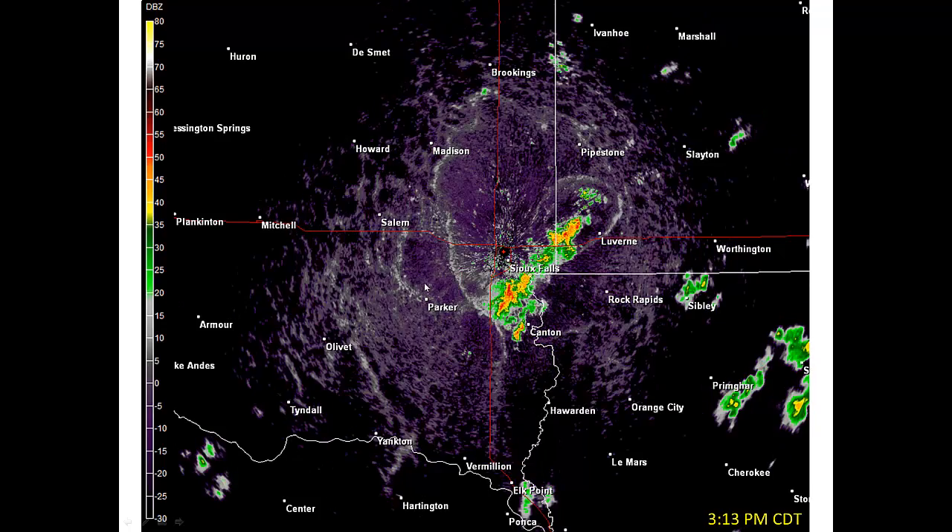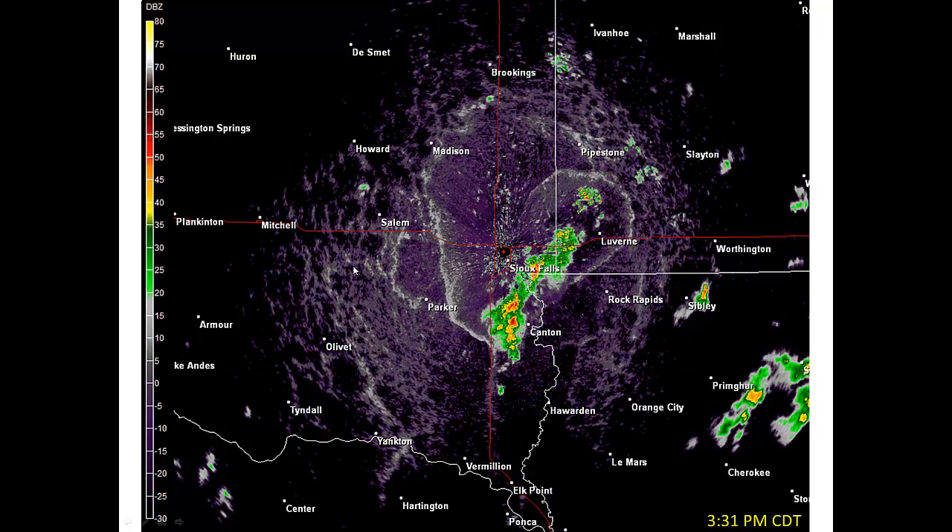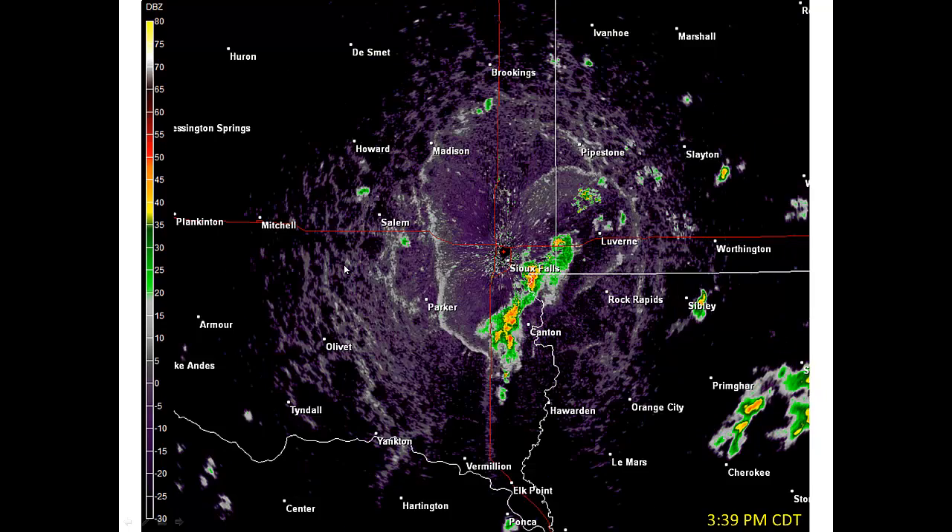The third one — the most western one — had strong enough outflow to kill the initial parent thunderstorm.